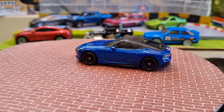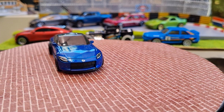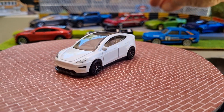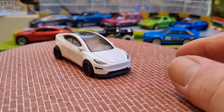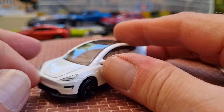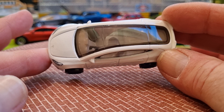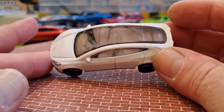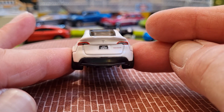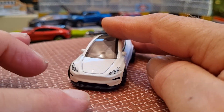The next one is another Tesla model — seems like they're bringing in every version of a Tesla. This one's a Model Y in like a pearlescent white metallic. Again with the tampo'd lights, black multi-spoke rims, tinted glass, twin mirrors, big panoramic sunroof. And great job on the taillights and Tesla badging at the back. Yeah, it's a nice casting.